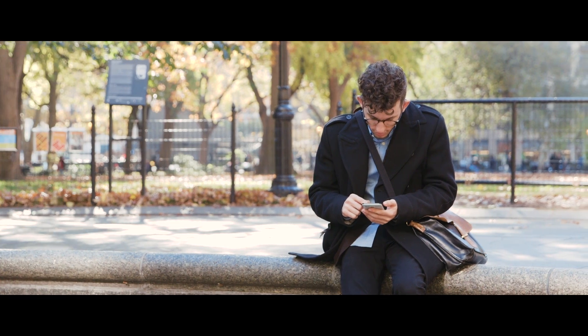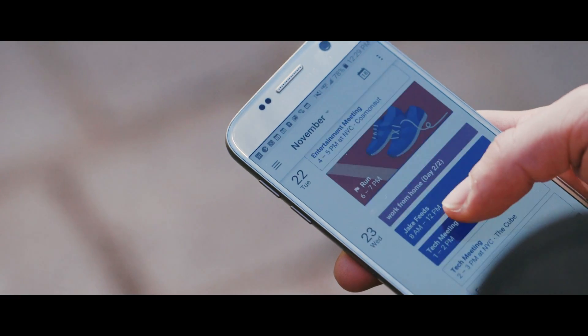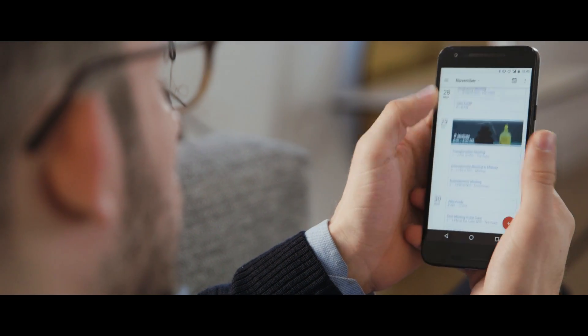There's no one knockout winner right now, but there is one that absolutely nails the basics. Whether you're on iPhone or Android, that's Google Calendar. I know, I know, it's a boring pick, but Google Calendar is quick, has a clean design, and has some small touches that really do elevate it above the rest.